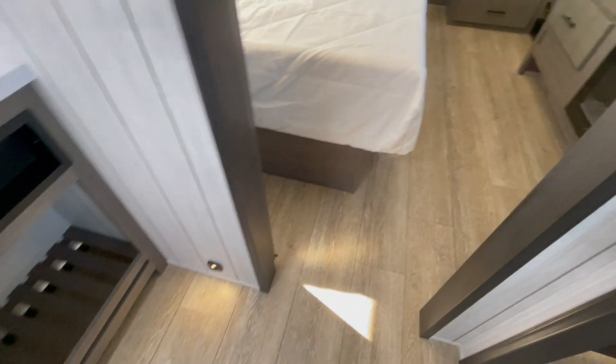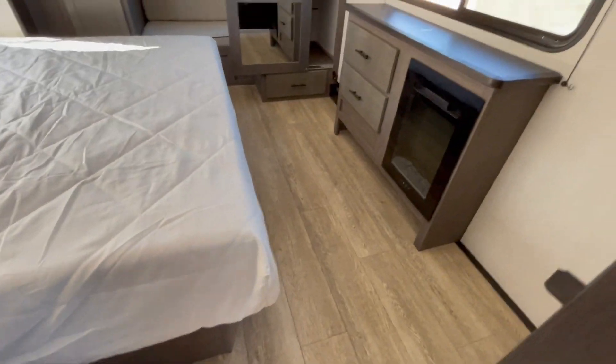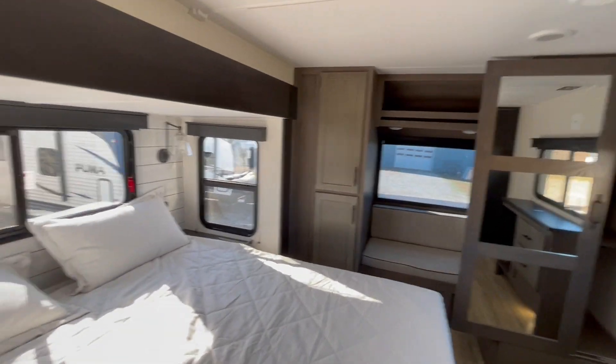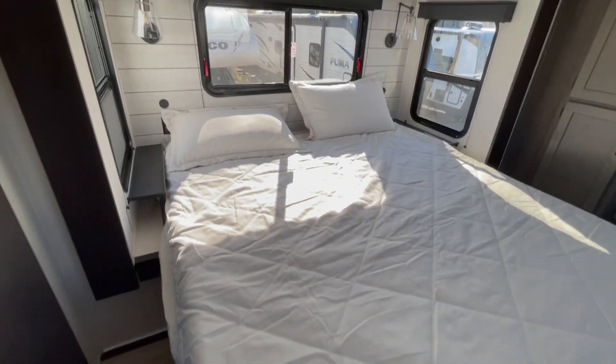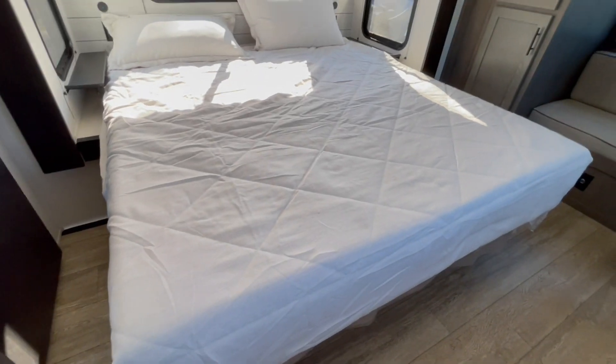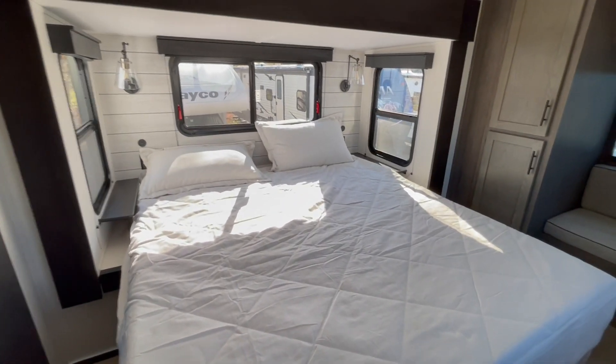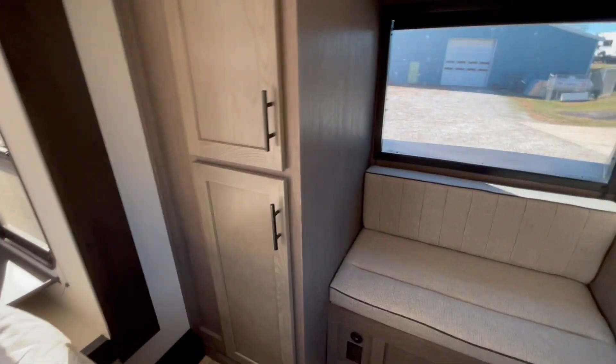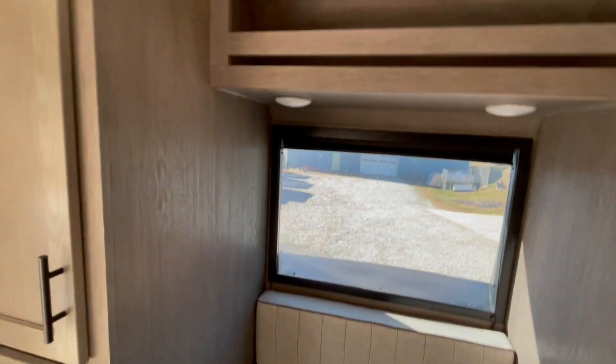Inside the main bedroom is plenty of room with a king-sized bed and a small fireplace. You also have plenty of storage up front and a seating area if you need to sit while you change. Nice slide-out windows. This unit also features a sliding glass wardrobe door that has your washer and dryer hook-up with removable shelves.